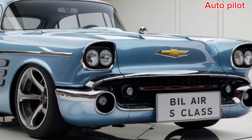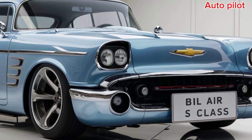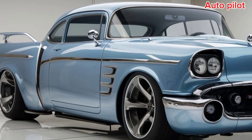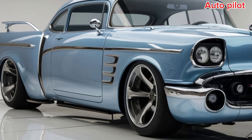For those unfamiliar, a Restomod combines the best of both worlds — restoring a vintage car while upgrading its performance with modern engineering. And that's exactly what Chevrolet has done with the new Bel Air. It's a nod to the iconic 1957 model that's been brought into the future.